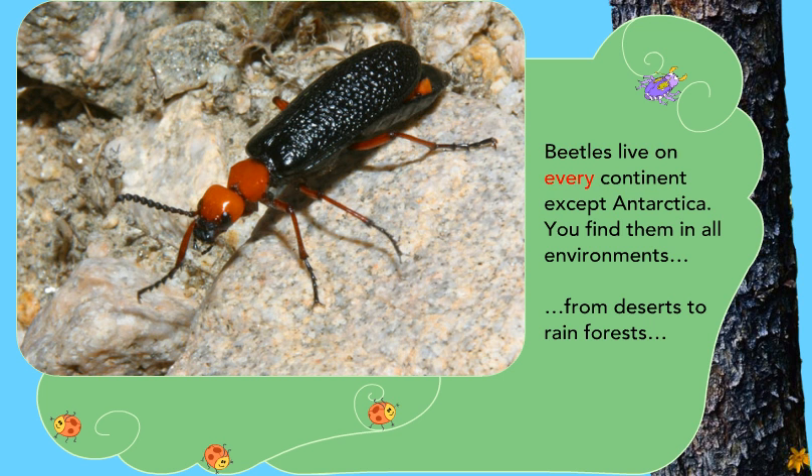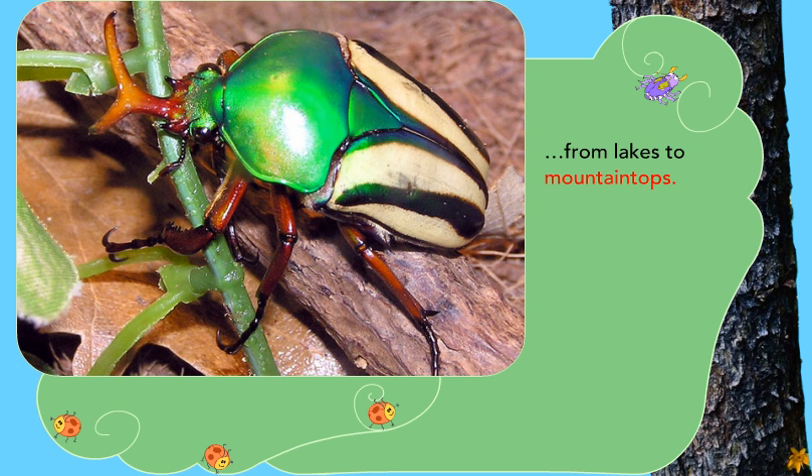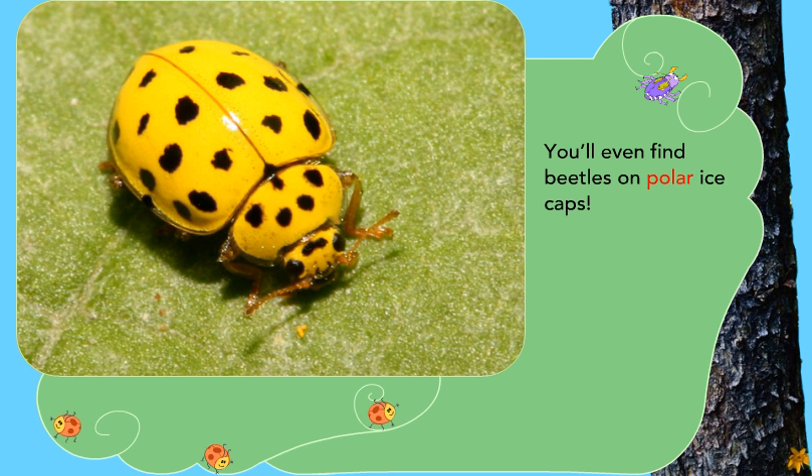Beetles live on every continent except Antarctica. You find them in all environments, from deserts to rainforests, from lakes to mountaintops. You'll even find beetles on polar ice caps.